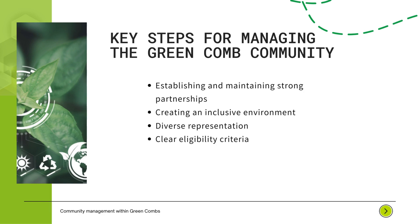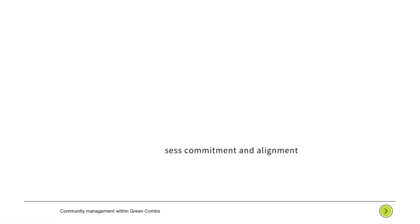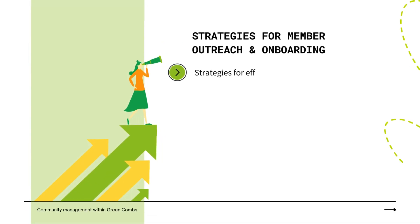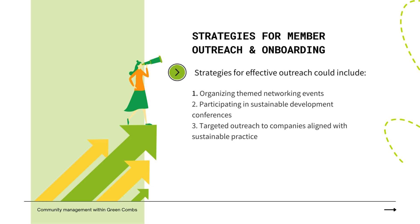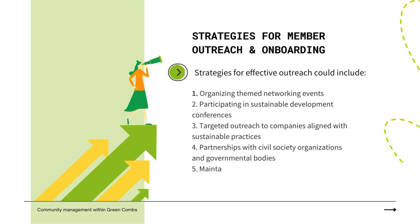Filtering questions further assess commitment and alignment with community objectives. Member outreach in Green Combs involves organizing themed networking events, participating in sustainable conferences, and targeting sustainable companies. Partnerships with civil society organizations and governmental bodies enhance community engagement.